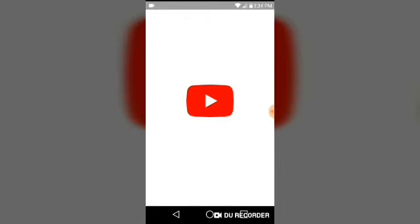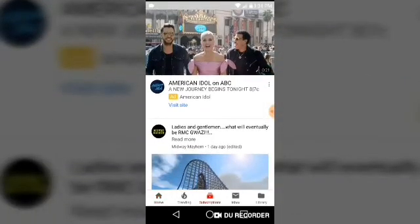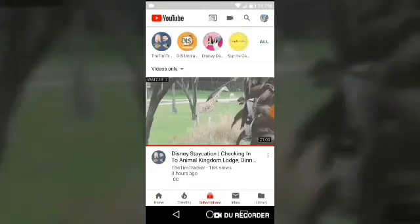You guys all know what YouTube is because you're watching this on YouTube right now. I love YouTube, I go on it all the time. I wanted to show you guys who I'm subscribed to: The Tim Tracker, Disunplugged, Disney Damsels, and Stuff It's Cali — you guys should all go check out those channels.